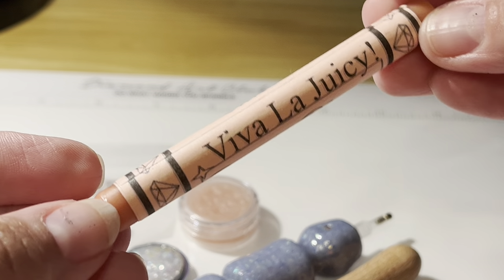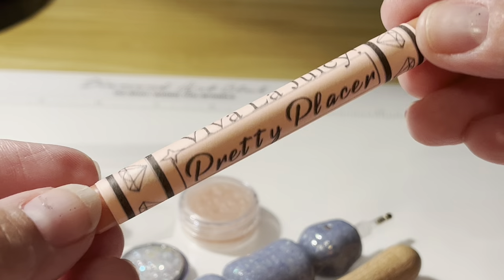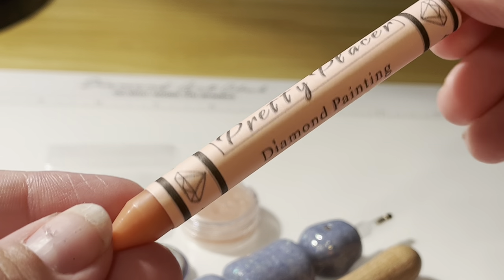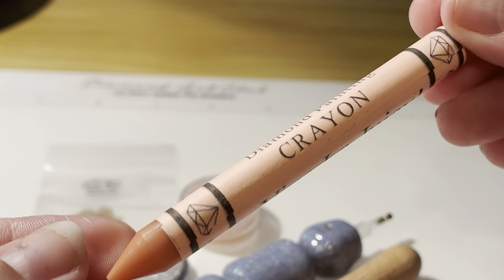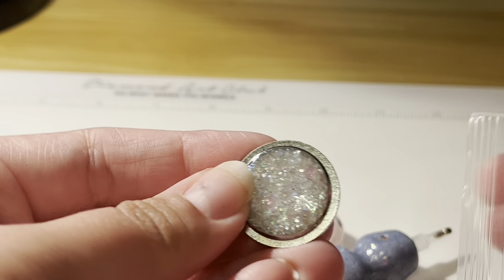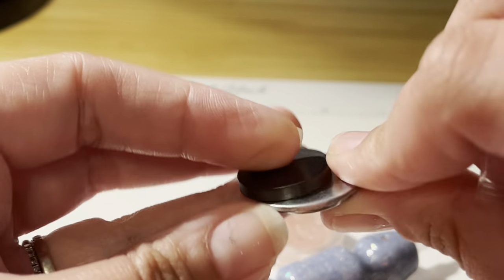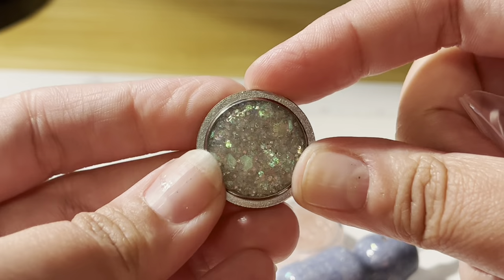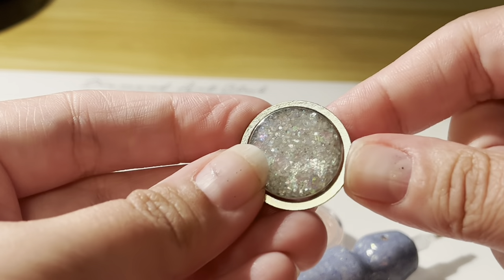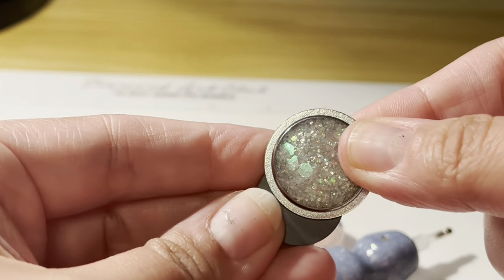I also got a new Pretty Place wax — this is Viva La Juicy, like the perfume, and it smells amazing. I absolutely love it, I've already used it. And also a really pretty cover minder — I cannot remember which shop this one came from, it may have come from Miss Creations by Danny, but I cannot remember.